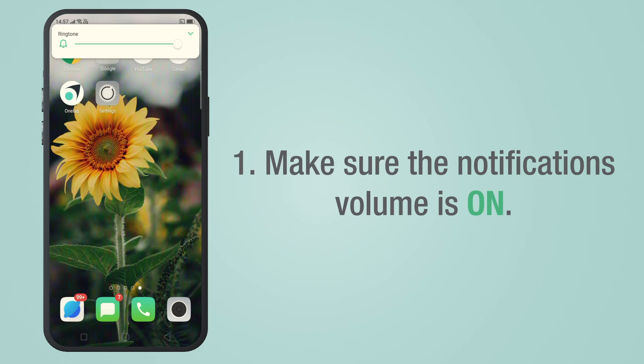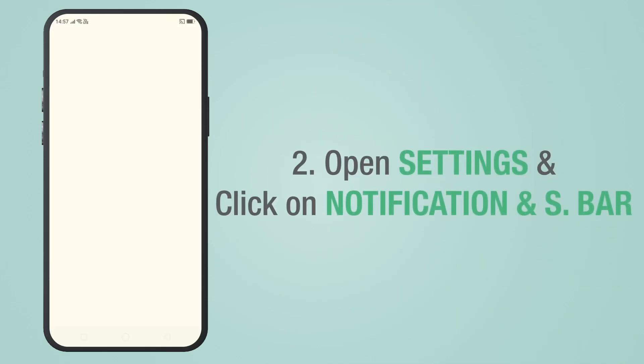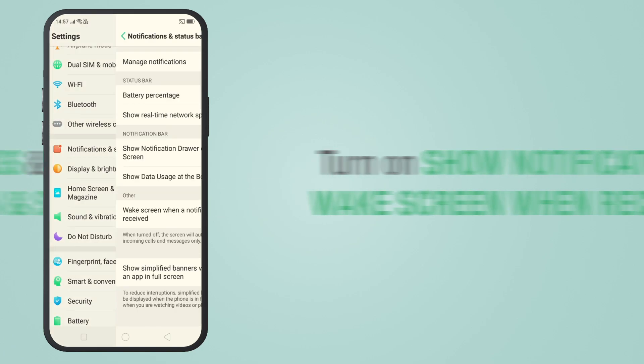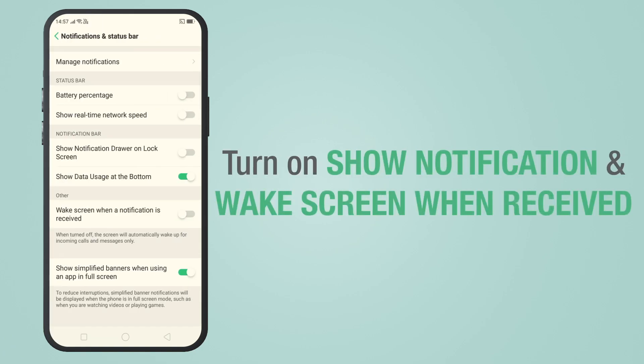Open Settings and click on Notifications and Status Bar. Then turn on 'Show notification drawer on lock screen' and 'Wake screen when a notification is received'.